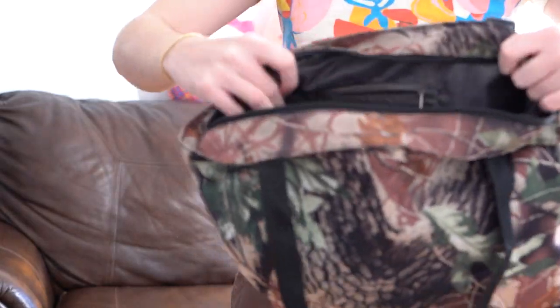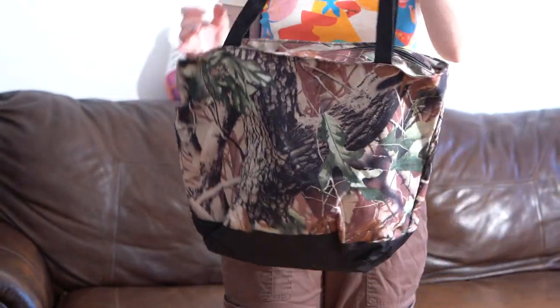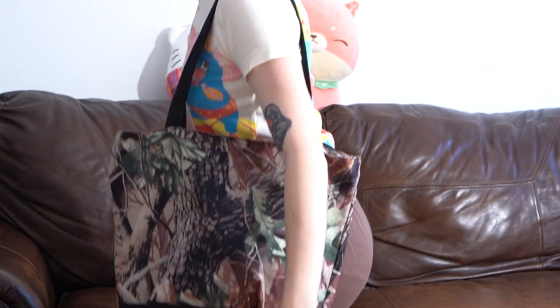Next tote: Realtree camo. I've been loving anything camo — even Realtree camo — for the past couple years. There's a zipper on the inside and this one is zippered so it can keep all your stuff nice and safe. Here's what it looks like on my shoulder.